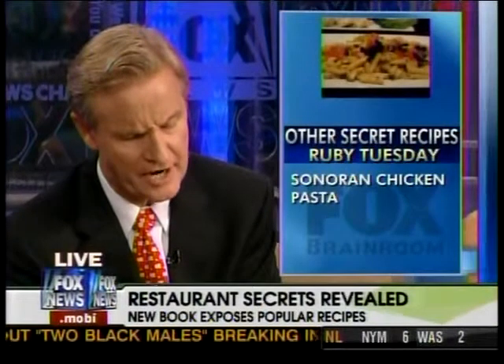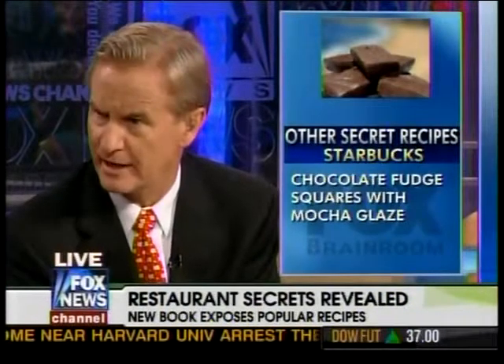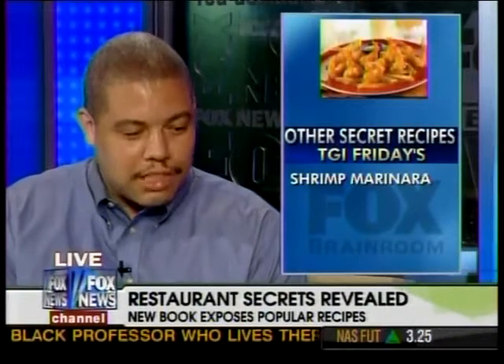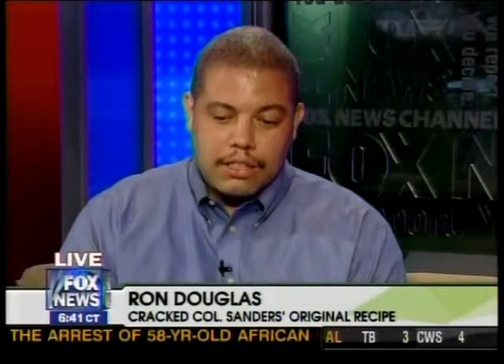The book also covers 56 other restaurants, including TGI Fridays, Taco Bell, P.F. Chang's, and Planet Hollywood — like the Cap'n Crunch Chicken, which came out really well. People love making these recipes at home using his versions along with input from recipesecrets.net. It's a fun way to make your favorite dishes at home, save money, and get kudos from family and friends. They won't believe you made it yourself.